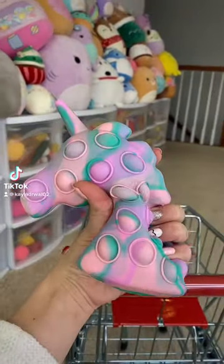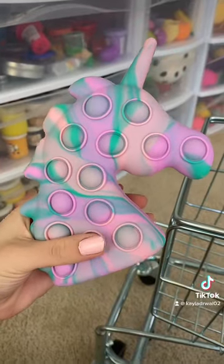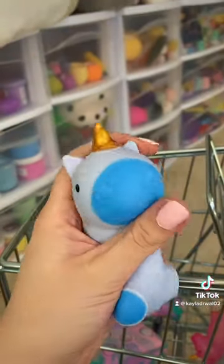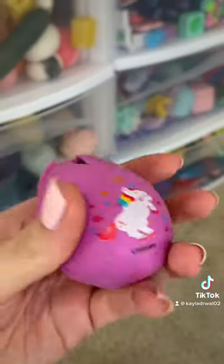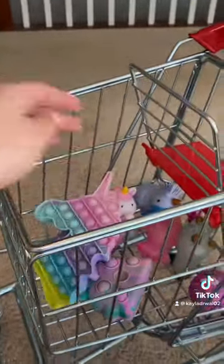Let's go shopping for unicorn themed fidgets only in my loft. First we have this 3D unicorn poppet, a pink and a blue Orbeez filled unicorn, a periwinkle unicorn with a golden horn, a bubble blowing unicorn, a unicorn in an egg, and a pastel striped poppet unicorn.